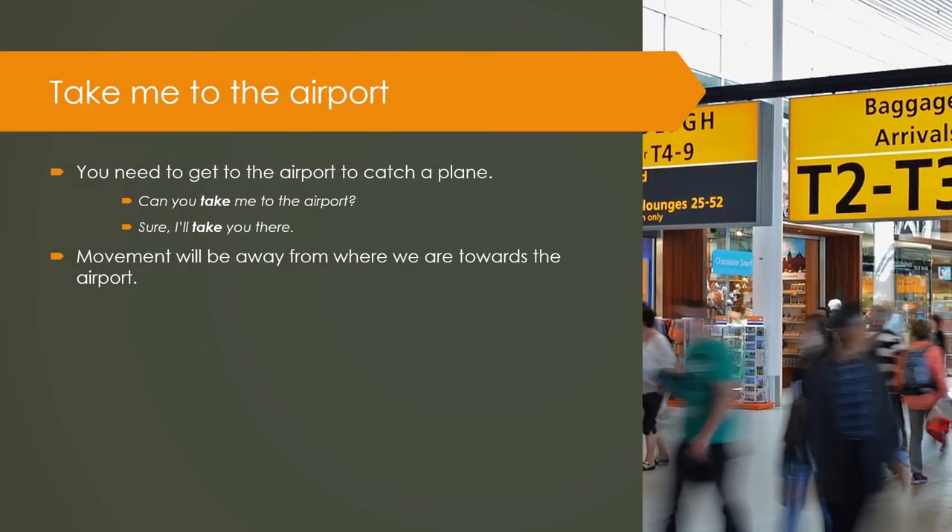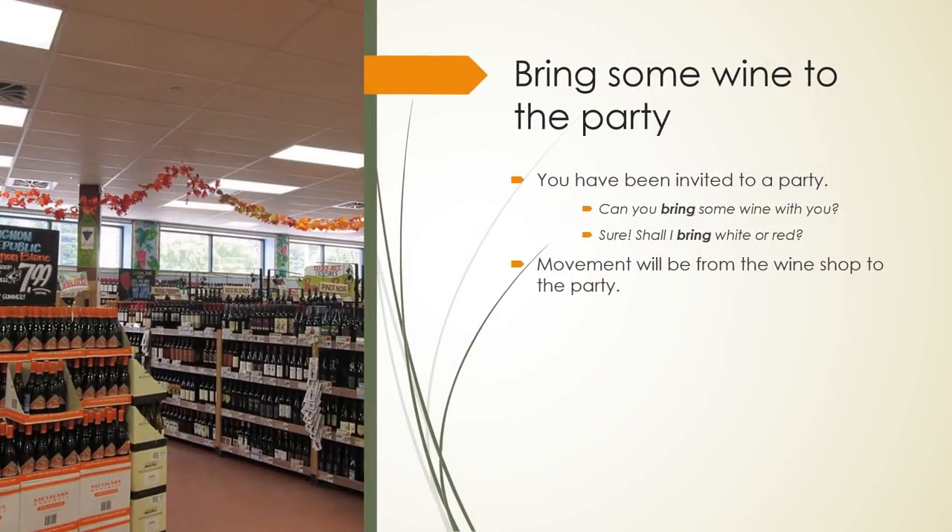Take me to the airport. You need to get to the airport to catch a plane. Can you take me to the airport? Sure, I will take you there. Movement will be away from where we are towards the airport. Bring some wine to the party. You have been invited to a party. Can you bring some wine with you? Sure, shall I bring white or red? Movement will be from the wine shop to the party.